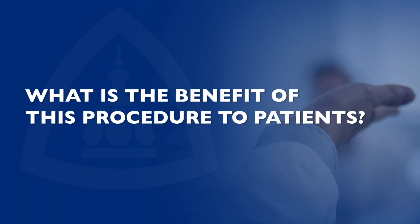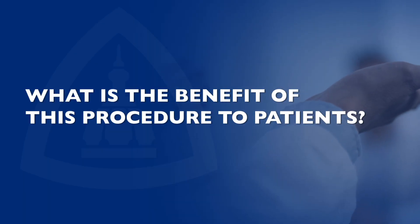To our knowledge, we're currently the only center offering hepatic artery infusion pump and ALPS in a single operation. This is made possible by the experience and expertise of our liver surgical team. The benefit of this procedure is that it allows us to completely remove all tumor from the liver in a single hospitalization that would ordinarily require two or more hospitalizations over several months.